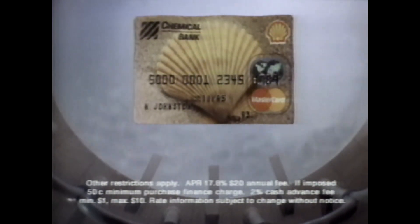Leaving you no reason not to take the plunge. The Shell MasterCard from Chemical Bank. Look for an offer in the mail or pick up an application at a Shell station near you.